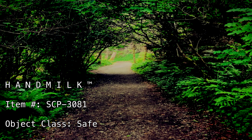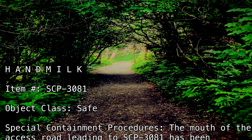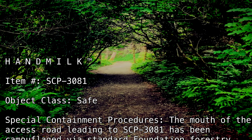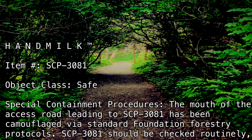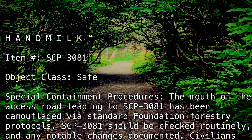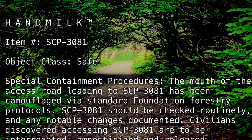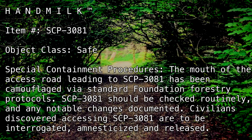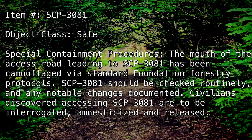Special Containment Procedures. The mouth of the access road leading to SCP-3081 has been camouflaged via standard Foundation forestry protocols. SCP-3081 should be checked routinely and any notable changes documented. Civilians discovered accessing SCP-3081 are to be interrogated, amnesticized, and released.